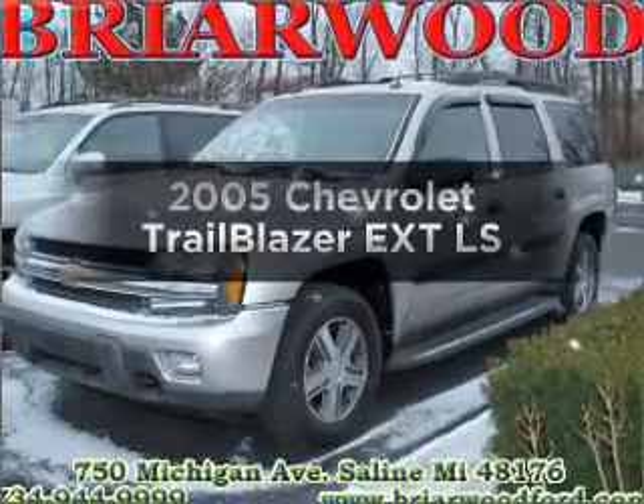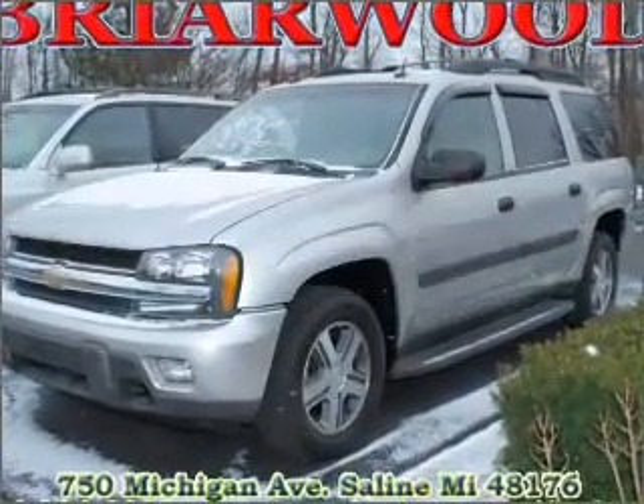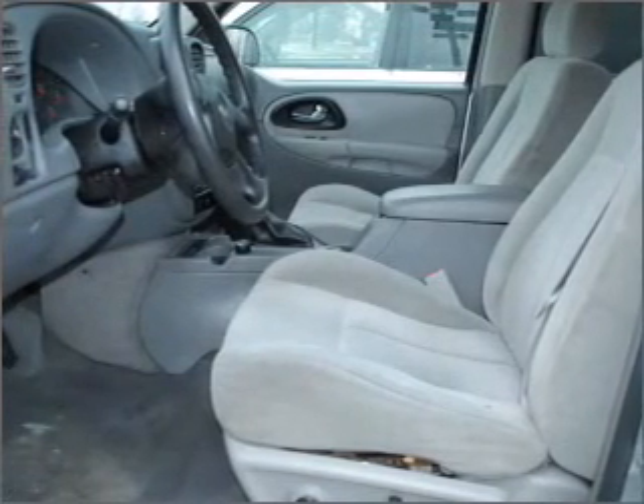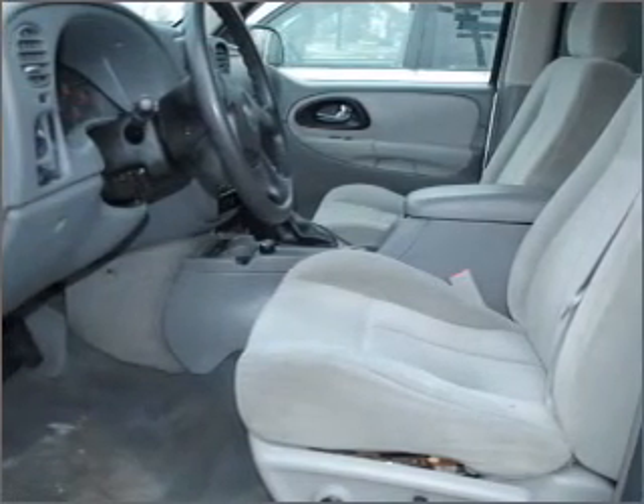Presenting the 2005 Chevrolet Trailblazer EXT. If you're looking for a first-rate auto, this one could be yours today. With a reliable six-cylinder engine that responds smoothly to its automatic transmission.